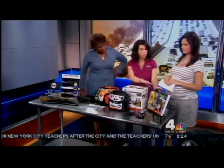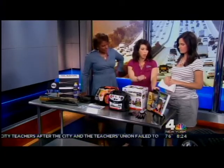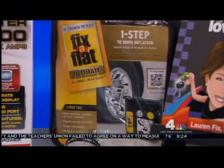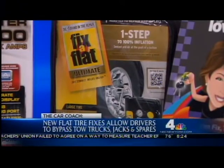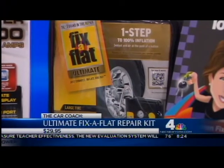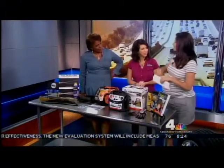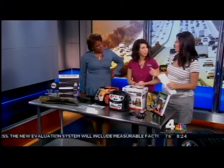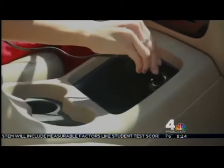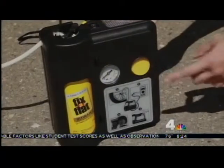Speaking of flat tires, this is one of the best things you can have — everyone should have this in their car. If you don't know how to change a flat tire, this is Fix-a-Flat — seven minutes. I had to learn how to change a tire to get my driver's license, but trying to get those lug nuts off can be a nightmare. Fix-a-Flat is really a great thing and they're around $30. This is National Tire Safety Week, starting today.